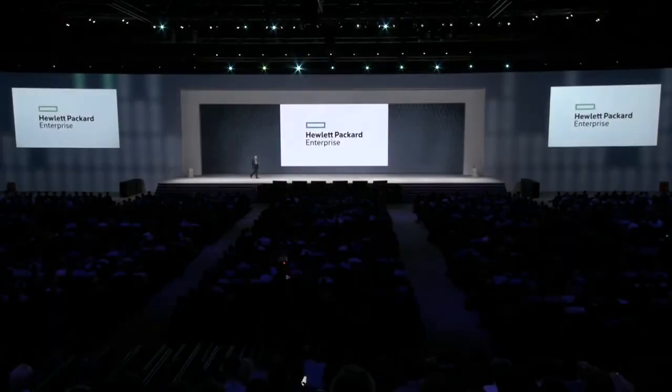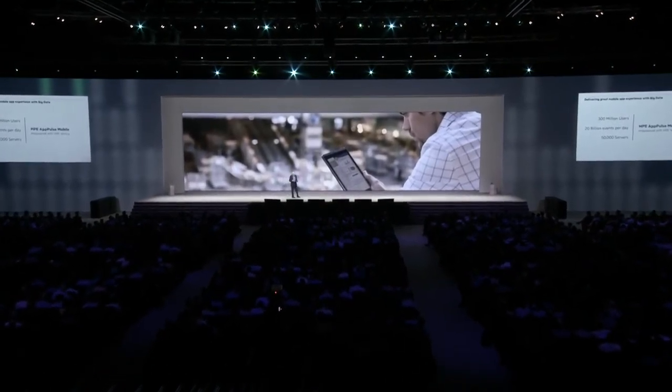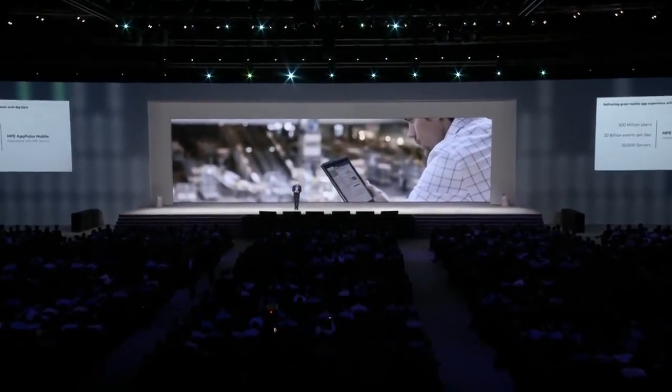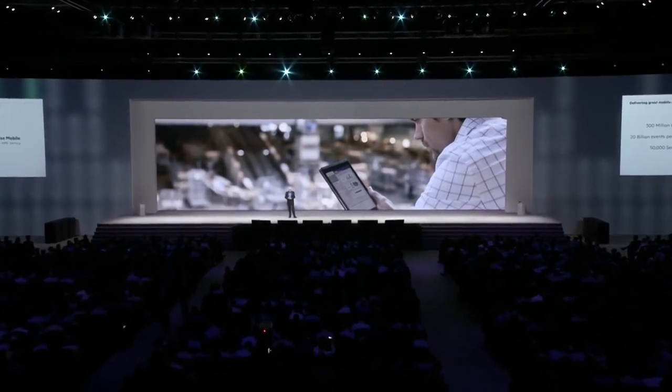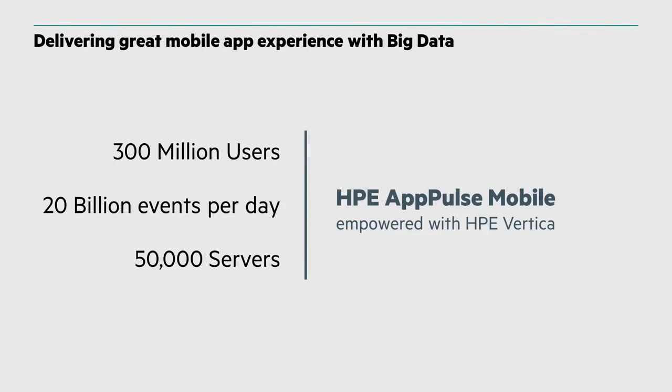That's a great example of how we apply analytics to vast machine data sets to create actionable results. 300 million users, 20 billion events per day across 50,000 servers — those are the sort of volumes you're going to have to analyze if you get serious about bringing machine data into your enterprise and creating actionable results from it.